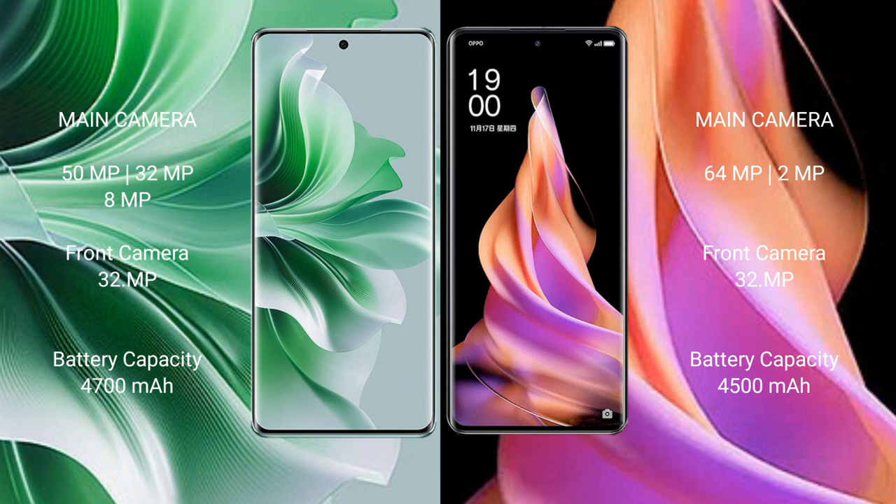The Oppo Reno 11 Pro has a 4700mAh battery with 80W fast charging support. The Oppo Reno 9 has a 4500mAh battery with 67W fast charging support.